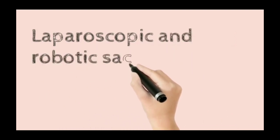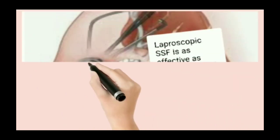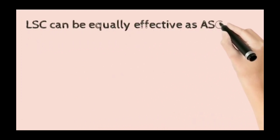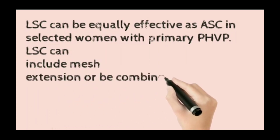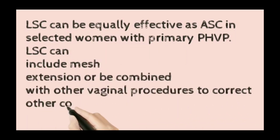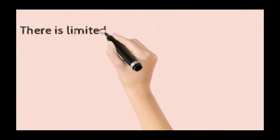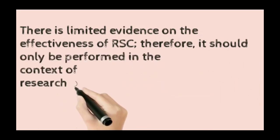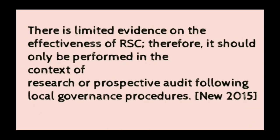Laparoscopic sacrocolpopexy is as effective as abdominal sacrocolpopexy in selected women with primary post-hysterectomy vault prolapse, and can be combined with other vaginal procedures. Robotic sacrocolpopexy is of limited value; there is limited evidence on its effectiveness, so it should only be performed within the context of research or prospective audit following local governance procedures.